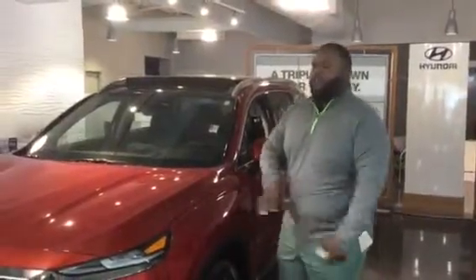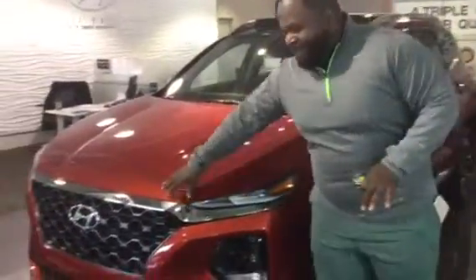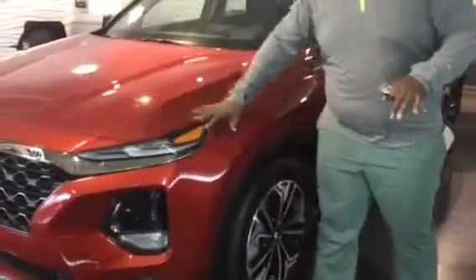Hey, thank you for your inquiry on the Santa Fe. As you can see, I have a brand new 2019 Santa Fe right here on the showroom. It's a beautiful vehicle, so let's take a look at this. It's going to feature our cascading honeycomb grille, LED daytime running lights, and wraparound headlights.